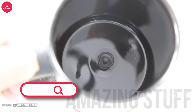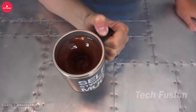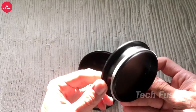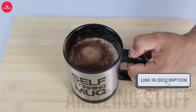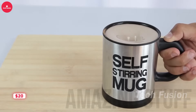Always craving coffee on the go? These self-stirring mugs are perfect for you. With a capacity of up to 400 milliliters, they come with a USB charging cable for easy power-ups. Simply add your coffee and water, press the switch, and enjoy perfectly mixed coffee every time. The mug features a removable bottom for effortless cleaning, though hand-washing is recommended. Available for under $20.